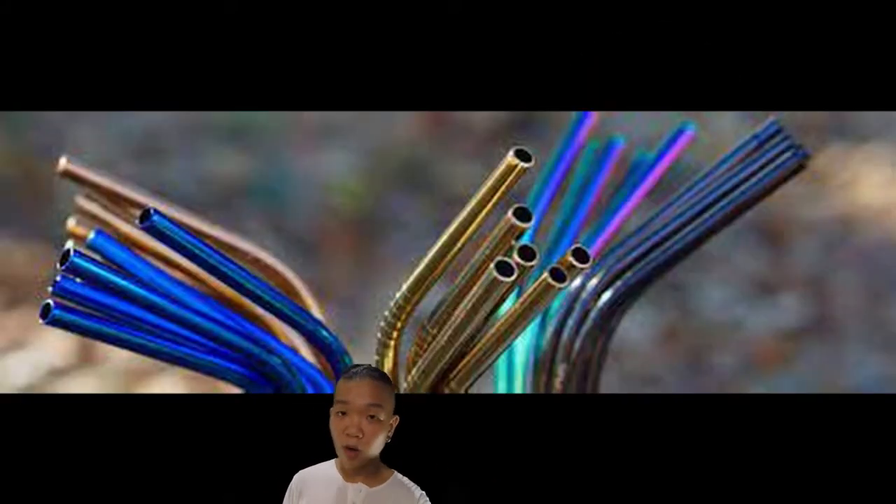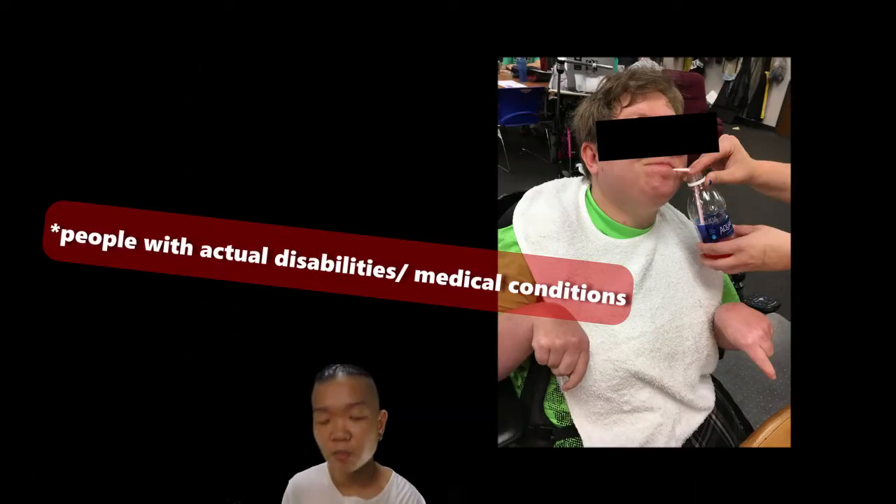Reusable straws — you're a grown person, do you honestly need a straw for your drink? I'm sure there are people who legitimately need straws to drink fluids — then fine, use them. But if you're saying 'oh I have lipstick on' — you don't need it. It's a cup: glug glug glug. Is that so difficult?